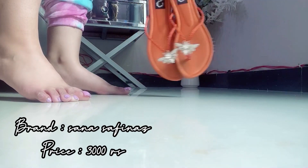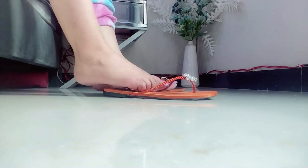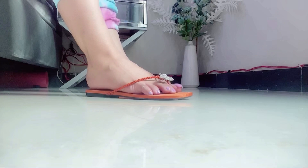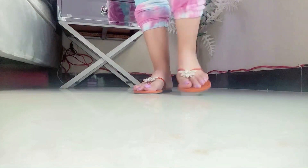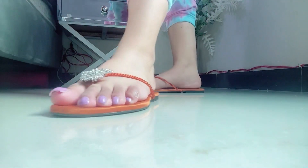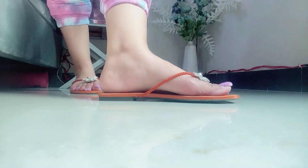Now I have these orange color slippers from the brand Sana Safinas. The price of this chappal is 3000 rupees and it is very comfortable, simple and elegant — very good with summer outfits. This is my first time trying Sana Safinas and it is really good.